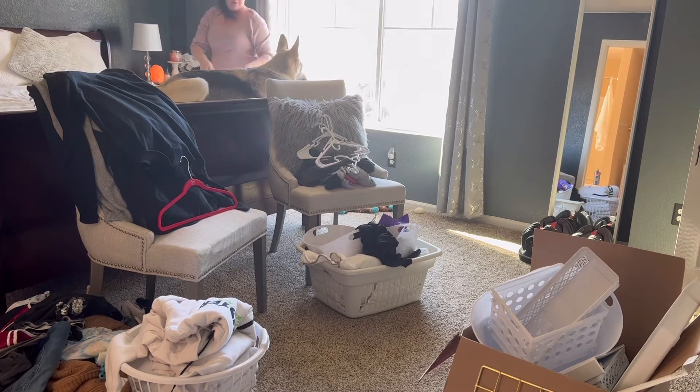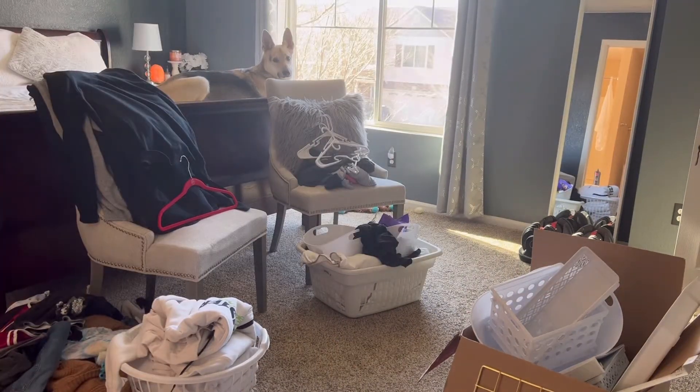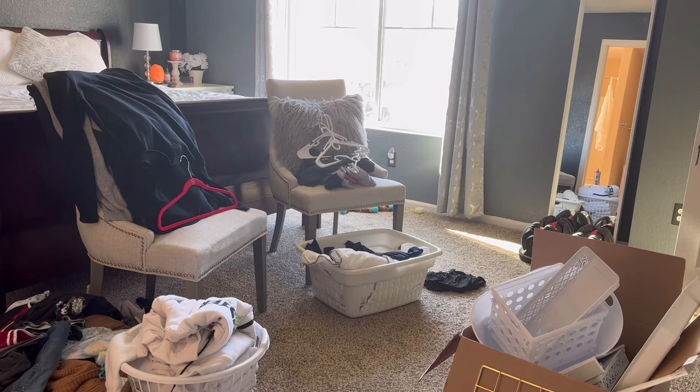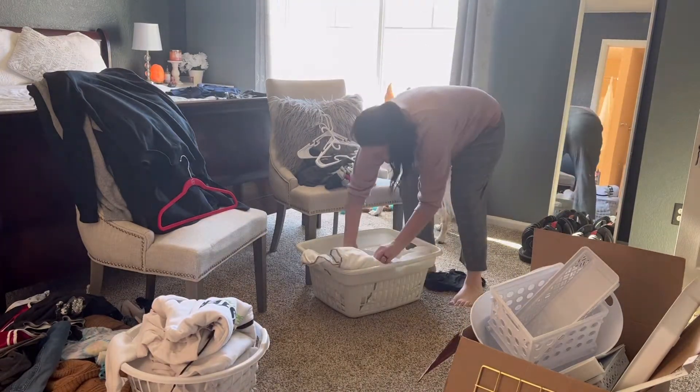Some of it got thrown on the floor, but everything in here is clean. There's also a lot of laundry in the hallway and a lot of laundry in my office, but they've been folded and are ready to put away. I'm just grabbing those as well and bringing them back and forth.